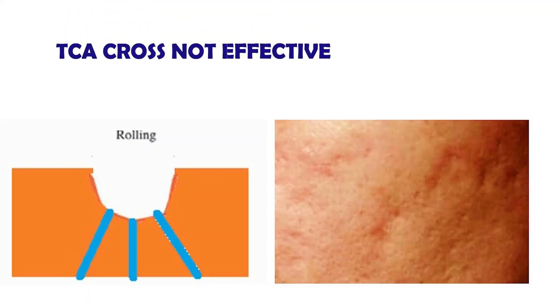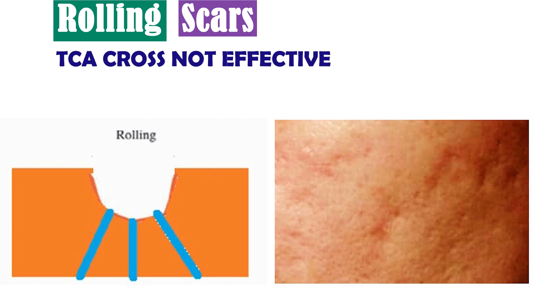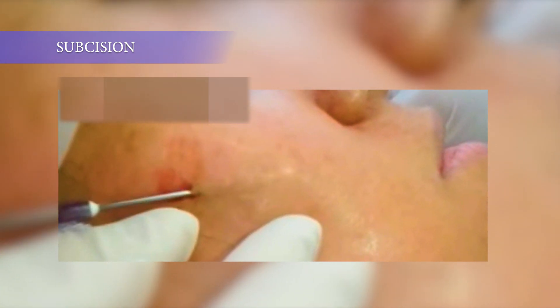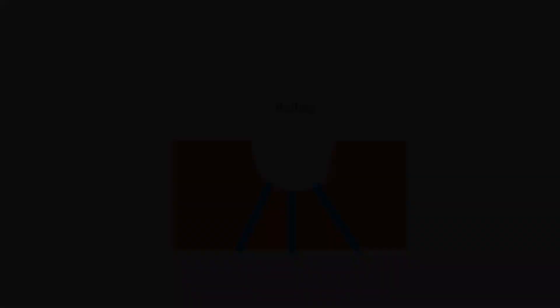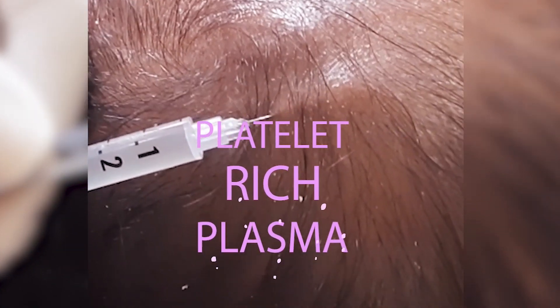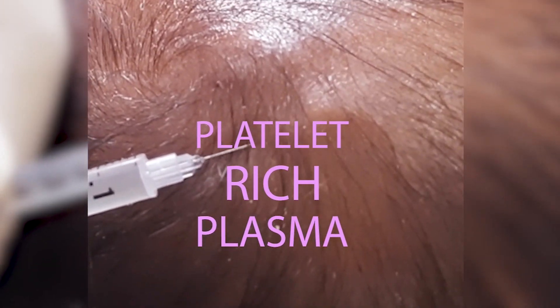For rolling scars, TCA cross is usually not recommended. Subcision and laser are the first line. Subcision involves putting a needle under your skin to break the fibrous band that is tethering the base of the scar downward. Once that tether is broken, we can inject PRP into it, which also gives great results.